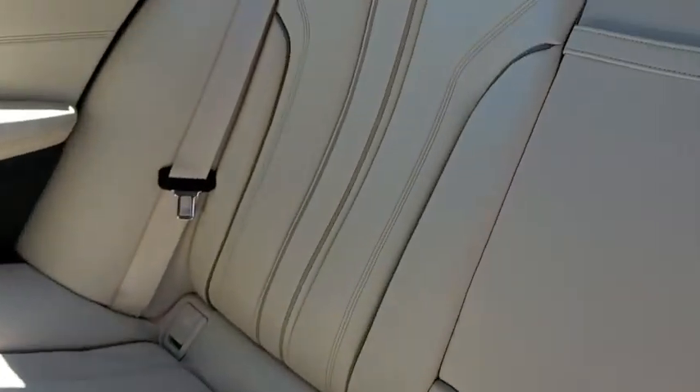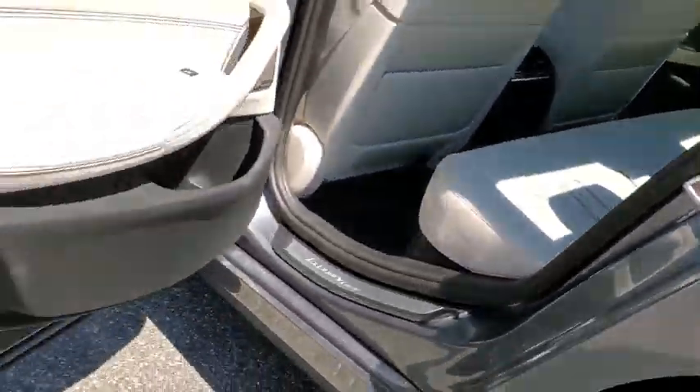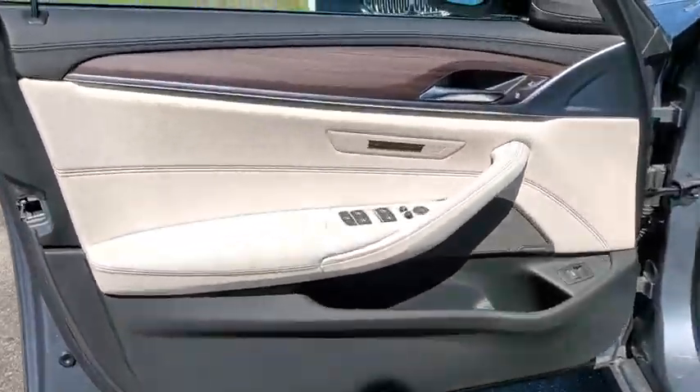Bluetooth. Adjustable steering wheel. Power steering. Hard disk drive media storage. Keyless start. Cruise control. Auto dimming rear view mirror. Floor mats. Aluminum wheels.